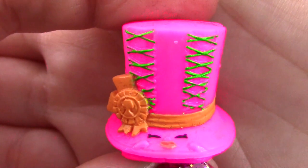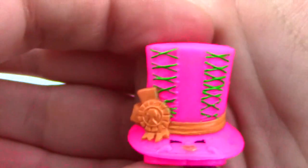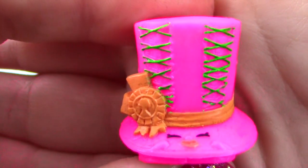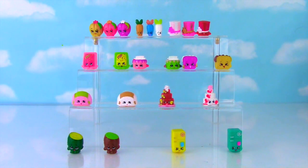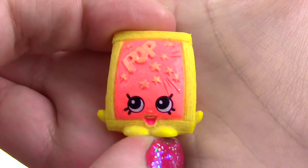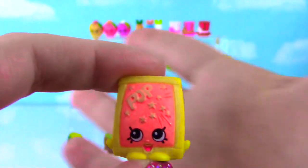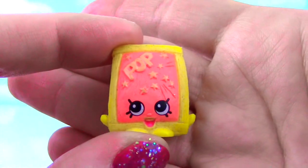Up next we have Tony Topper! These colors are awesome — Tony Topper is a bright pink with neon green laces and an orange ribbon. There she is next to the original white and red Tony Topper! Up next, one of my favorites — it's Pop Rock! Pop Rock is yellow with a bright orange in the middle. What a super cool color, Pop Rock! Those colors together look so good!